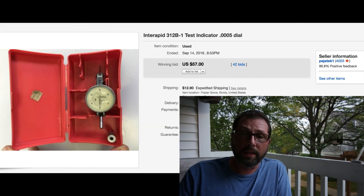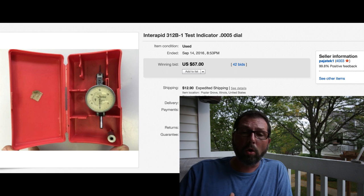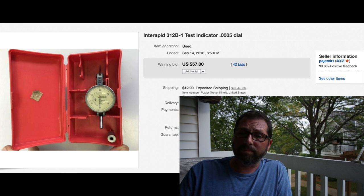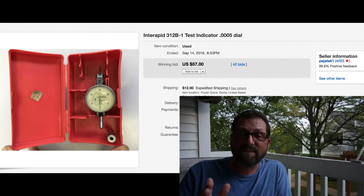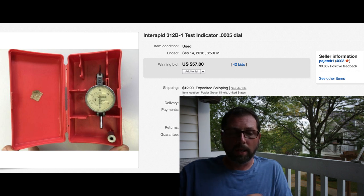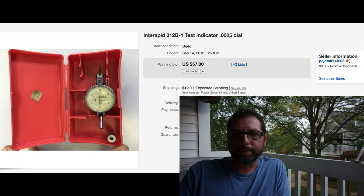I sell quite a few test indicators from different brands. This one came from a whole lot we bought from a guy and would not sell for over six months - just sat there. We had it priced really well. This one actually went for more money than we originally wanted - we wanted like $39, and it sold for $57 with 42 bids, $12.90 shipping. Tiny little box, maybe a little bigger than a smartphone. You just never know.